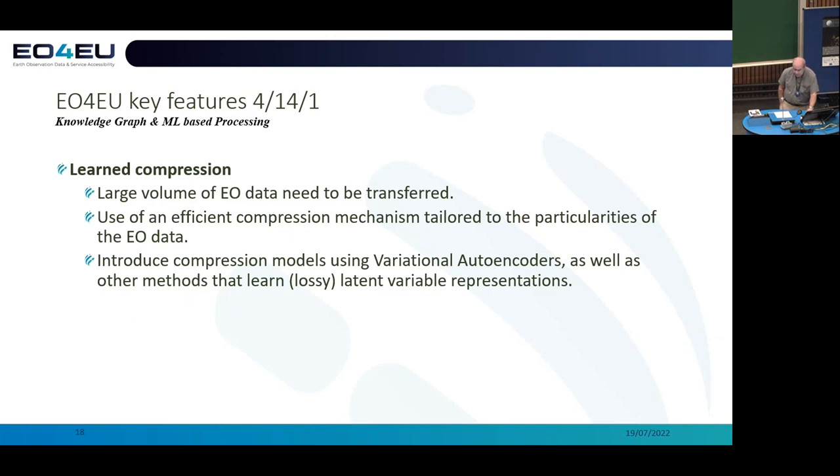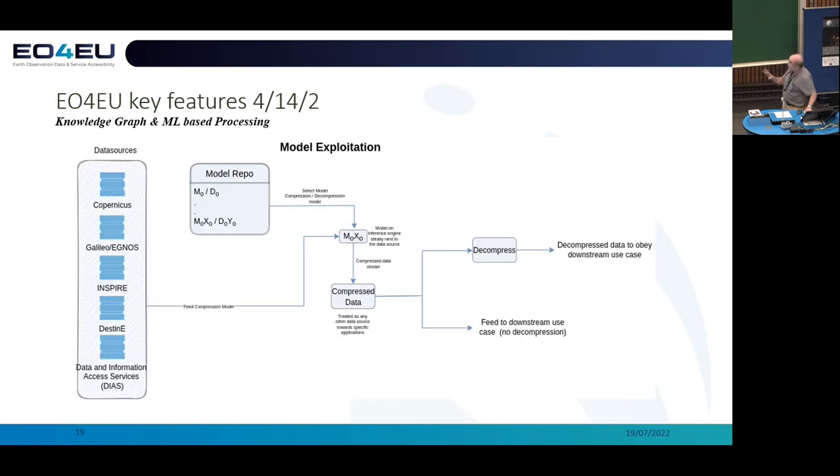Learned compression is also one of the technologies that we have promised to deliver. This is trying to minimize the volumes of data that are fed into the platform and flow through it. We have very specific ideas on the use of variational autoencoders in order to project this information into other spaces and thus be able to reduce dimensionality. Similar workflows apply to this particular aspect of the project.